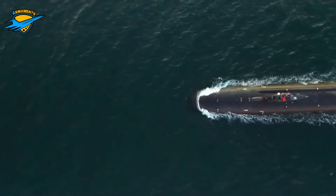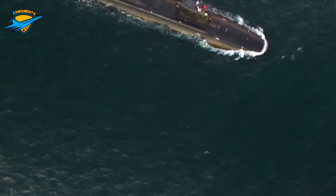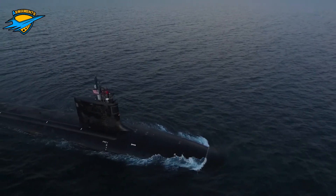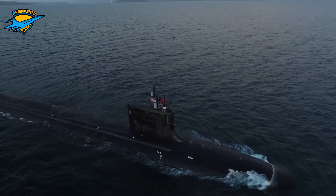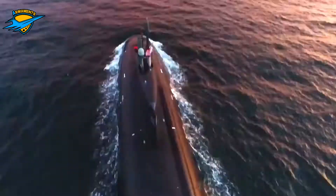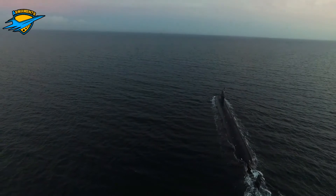According to the US Department of Defense, the top speed of the submarines of the Los Angeles class is over 25 knots (46 km per hour), although the actual maximum is classified. Some published estimates have placed their top speed at 30 to 33 knots, or 56 to 61 km per hour.